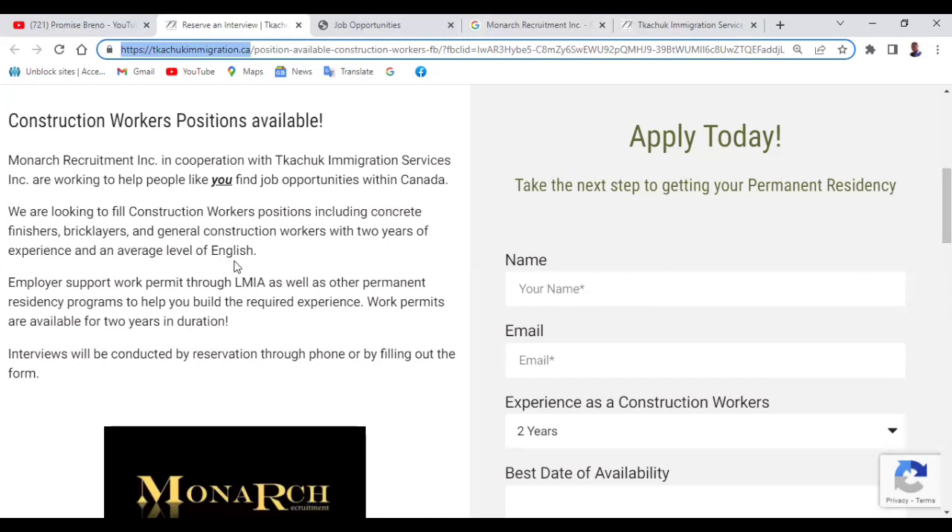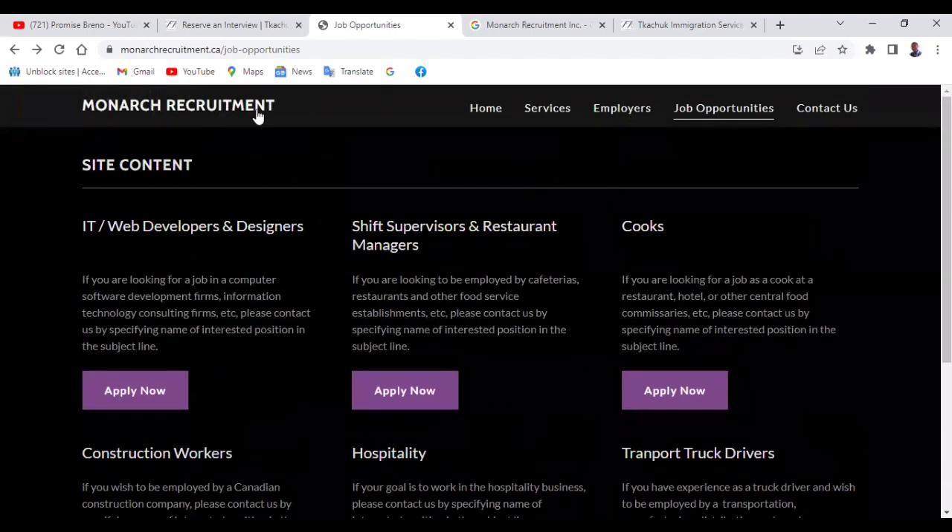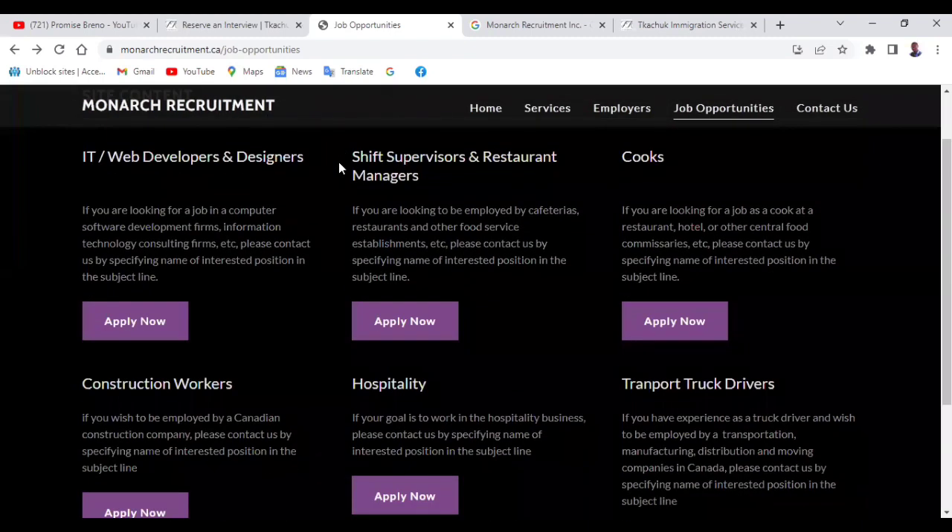So even if your English is not fluent, you have a chance. Now, if you're not in any of these roles — like you don't have experience in construction — maybe you're looking for something different, then I've got something else for you. I went to the Monarch Recruitment website and I'm going to show you other opportunities and how to apply to them.